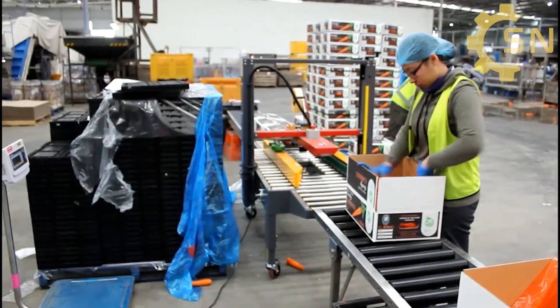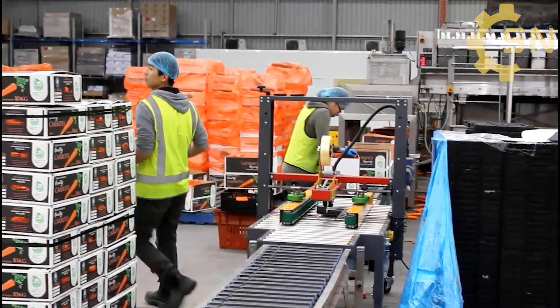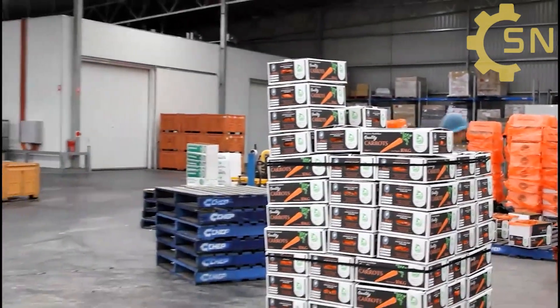With packaging complete, the carrots are ready for sale. We hope you enjoyed this detailed look at carrot processing in the factory. Don't forget to subscribe for more insights into food production.